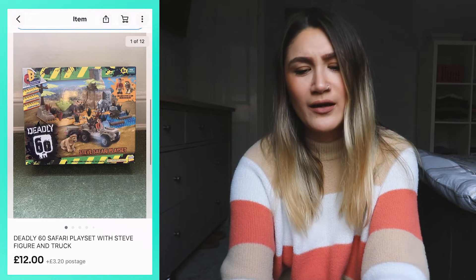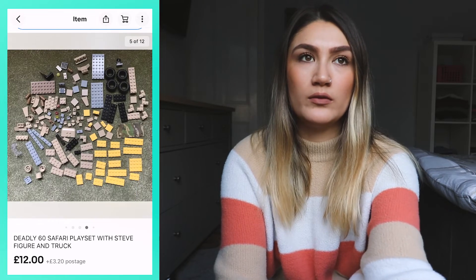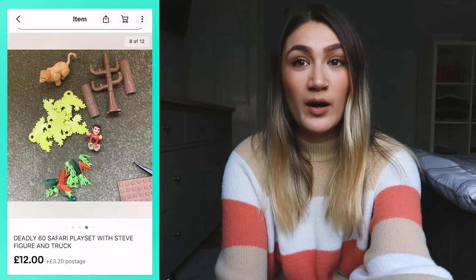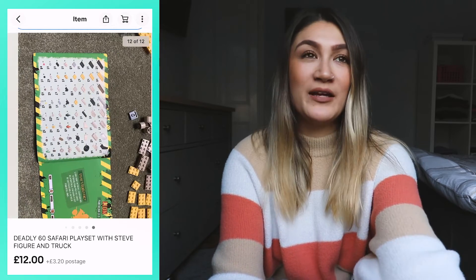My next item is quite a random one — a Deadly 60 safari play set with Steve figure and truck. I saw it at a charity shop for two pounds. I had a look on eBay and saw a similar one had sold for a decent price. When I opened the box, not all the toys were inside, so I wasn't sure it would sell. I took pictures of everything in the box, listed it, and it sold for 12 pounds plus postage — two pounds to 12 pounds, and I was happy to get rid of it.